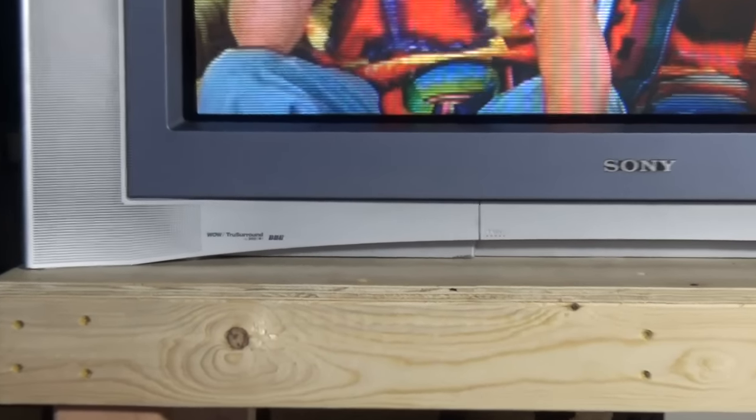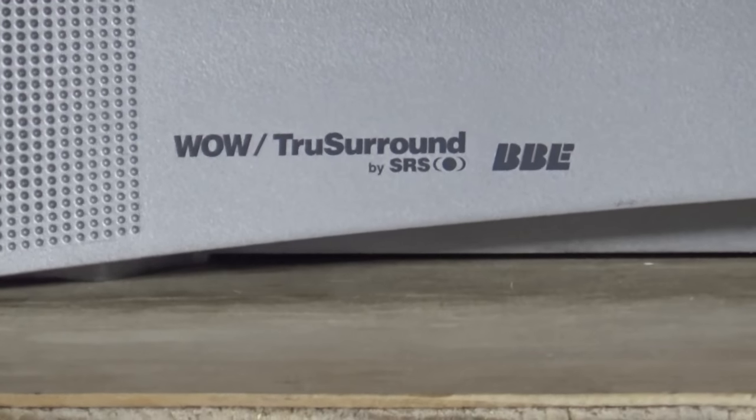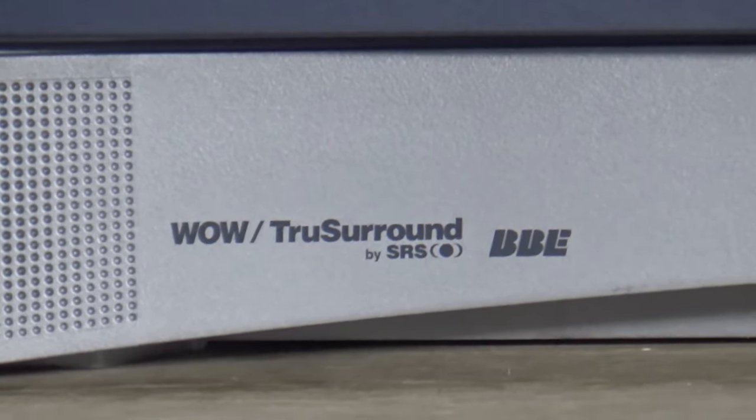As this TV ages, I've read that the bass produced by the subwoofer could rustle internals, causing a bowing effect on the screen or knocking the electron guns out of alignment. So yeah, I'm good on all that — it's soundbar season anyway.